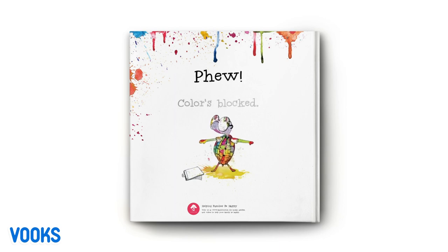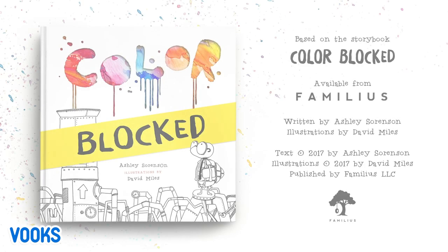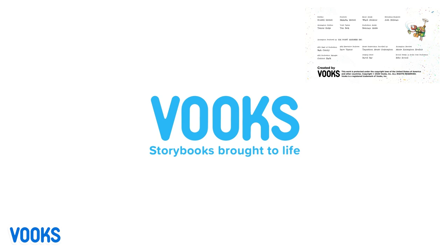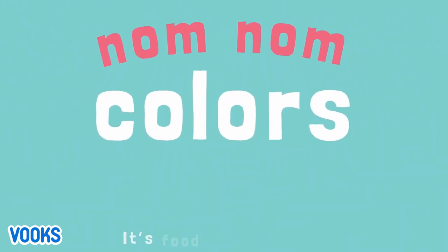Phew! Colours blocked. Nom Nom Nom Colours. It's food for thought.